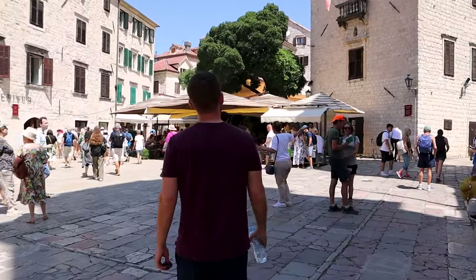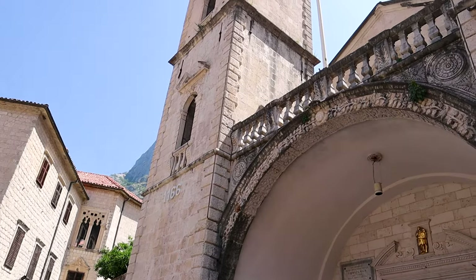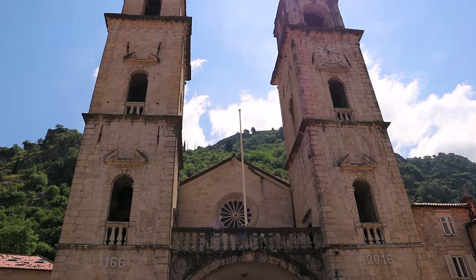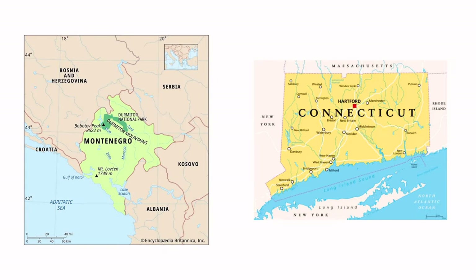Megan thinks I am way too trusting with the fountains everywhere we go, but I just feel like it strengthens my immune system. Montenegro is about the size of Connecticut, however it has an unbelievable 117 beaches.